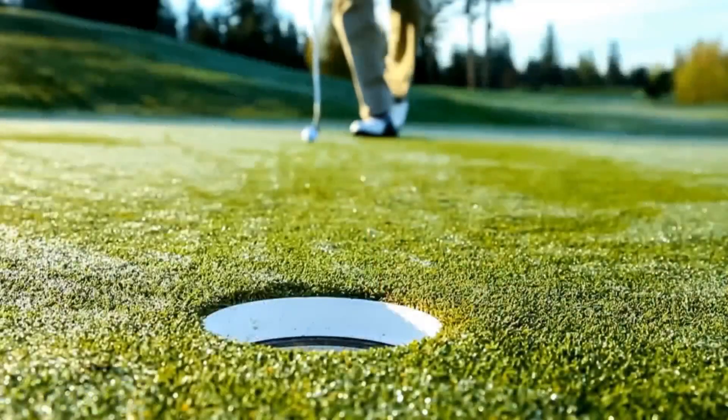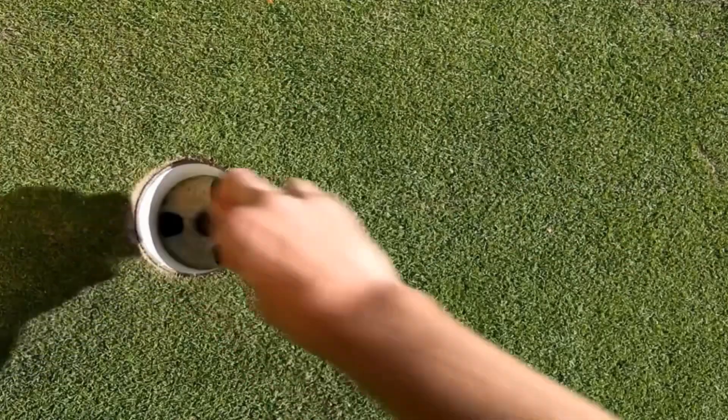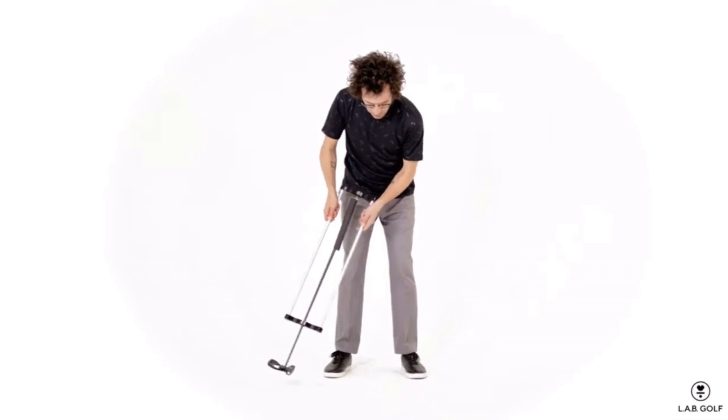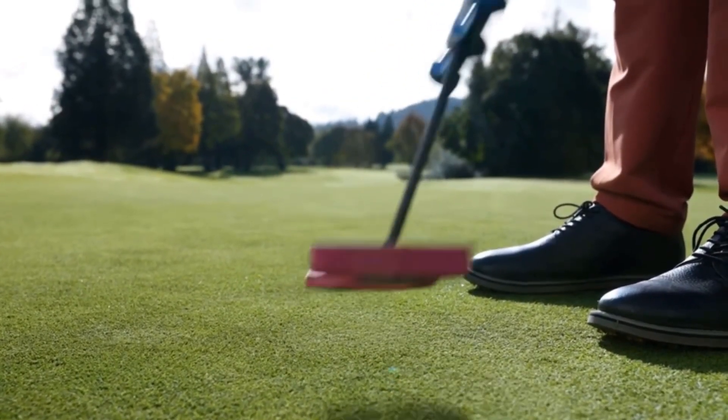[Sponsor message: Lab Golf putters - engineered with lie angle balance technology to eliminate putter face torque, allowing you to putt any way you want with the face staying square by itself. Visit labgolf.com.]